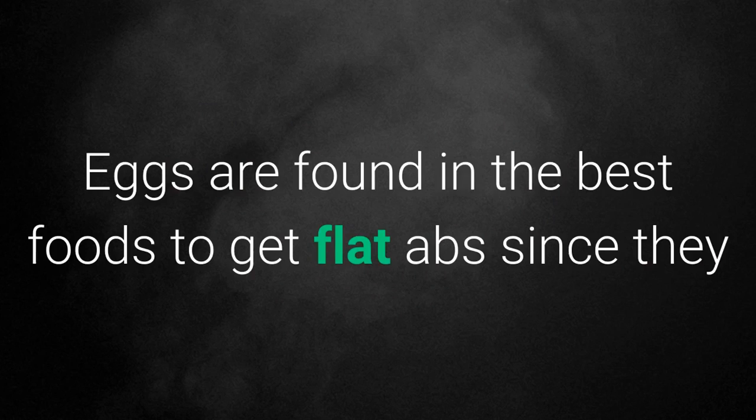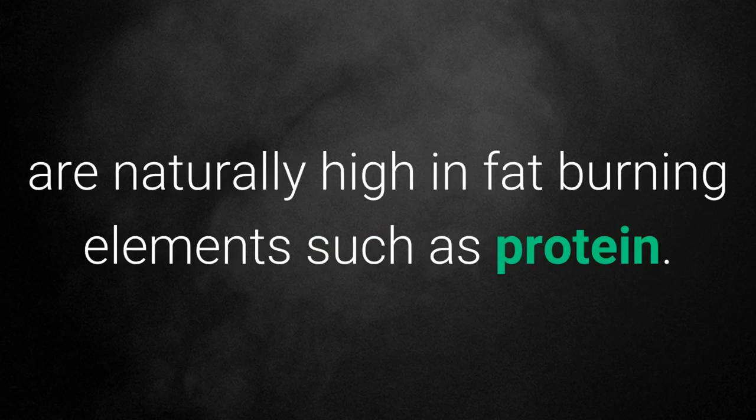1. Eggs. Eggs are found in the best foods to get flat abs since they are naturally high in fat burning elements such as protein.